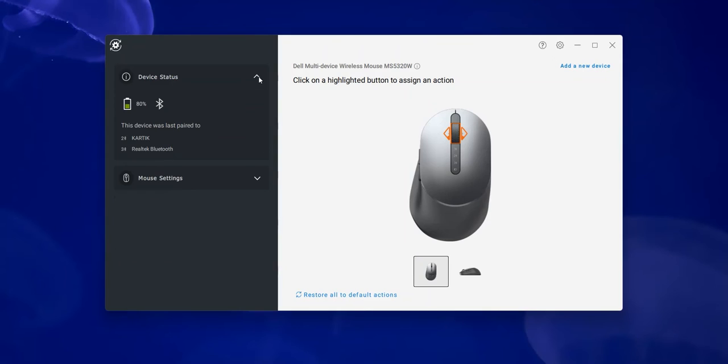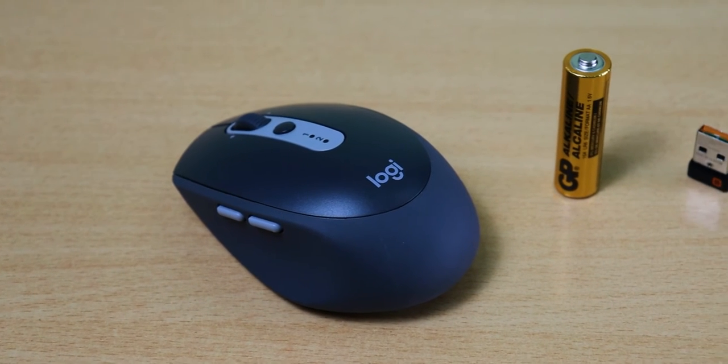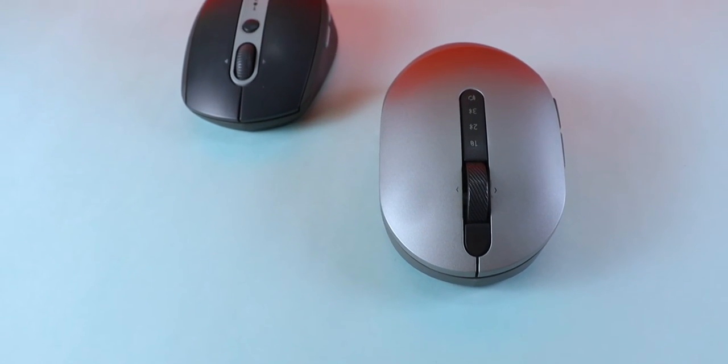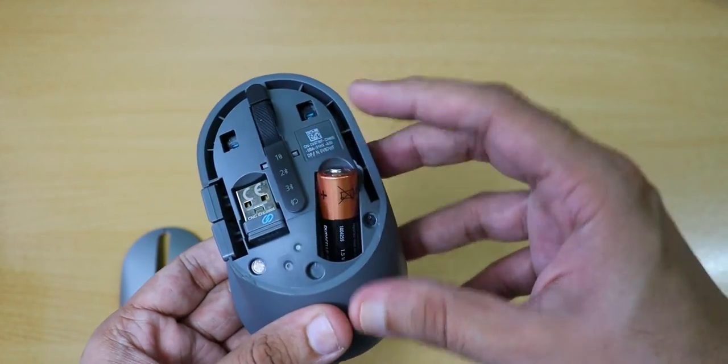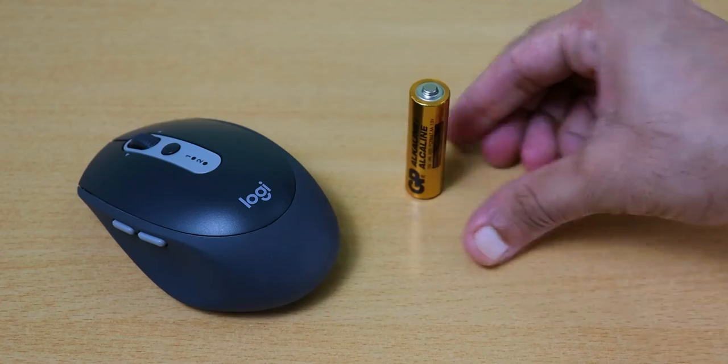If you want to talk about battery backup, on paper the Logitech mouse lasts 24 months and the Dell mouse lasts 36 months. In real-time usage, I used both mice for 8 to 9 months, and then Dell's battery had dropped 20% while Logitech's had dropped 30%. So I'm pretty sure both of these mice will easily last 12 months. We get a double-A battery which you can easily replace.